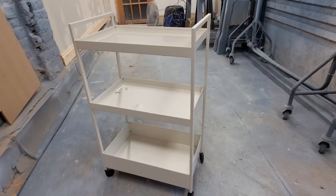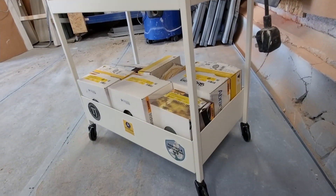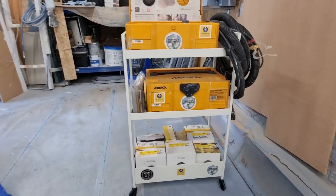And yeah, to my delight, everything fitted. Got a place for the Merca boxes, got a place for the sanding pads, could put a hose on the end, and it's fully mobile — you can push it around.